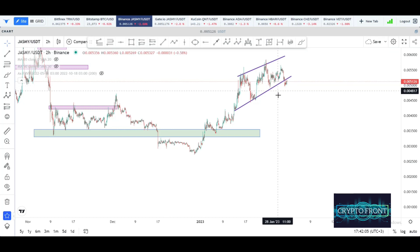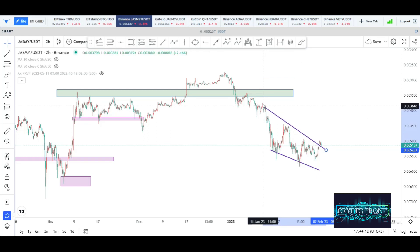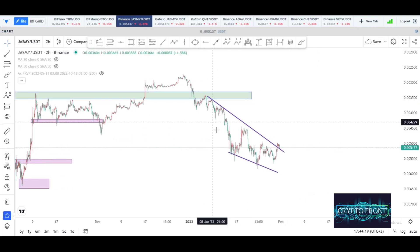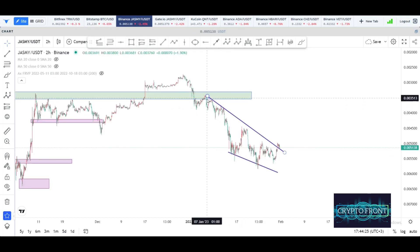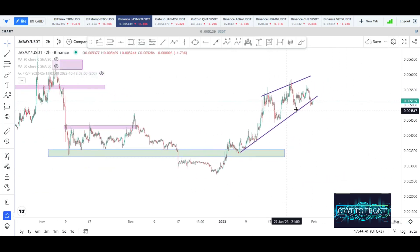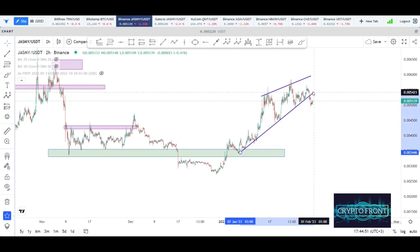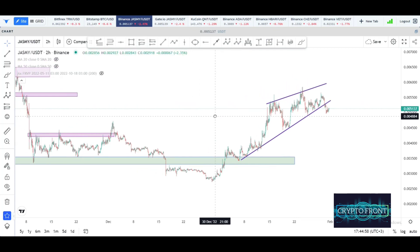To get rid of our biases, let's flip the chart so we can look at it from a different perspective. When you flip the price you can actually start seeing the wedge much more clearly — and it looks like a much better falling wedge. So if this were a falling wedge, we'd be saying the price goes down to somewhere around these levels, or even all the way down to something like $0.0035. But this chart is inverted, so going back to the normal view, you can see how bearish the rising wedge actually is. The price target would be around this point here.